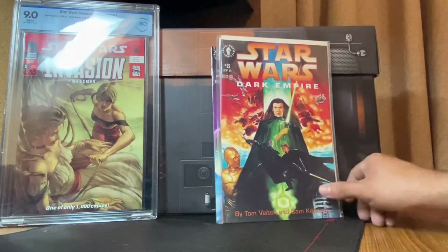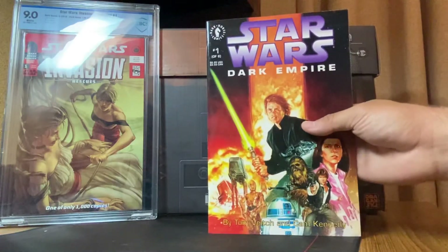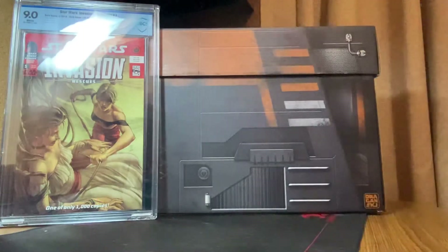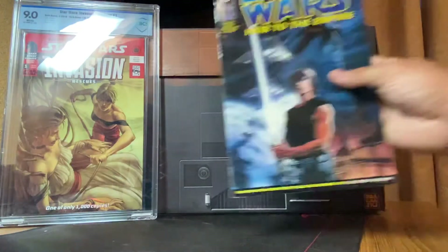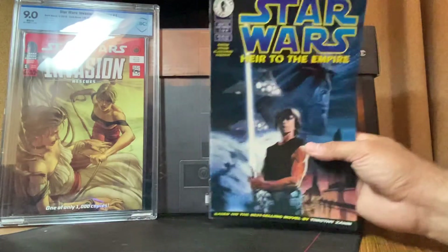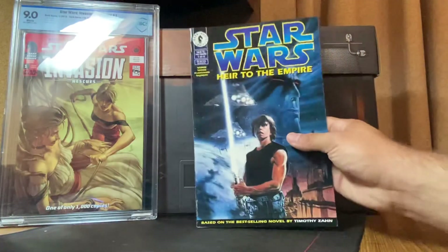Star Wars Dark Empire issue six of six, and then Star Wars Dark Empire issue one of six. That was comics 23 through 23, and then the 24th and 25th books — the reason I bought this lot — is Star Wars Heir to the Empire number one: first appearance of Thrawn and Mara Jade. I'm specking big time on this book; this is like my fifth or eighth copy. It's a little beat up but I got a great deal on the whole lot.